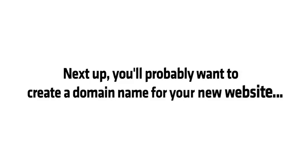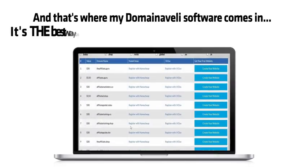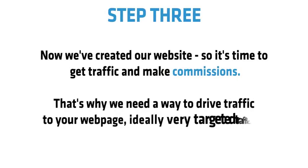Next up, you'll probably want to create a domain name for your new website. That's where my Domain Aveli software comes in — it's the best way to find $1,000 domains in seconds. Step 3: now we've created our website, it's time to get traffic and make commissions.